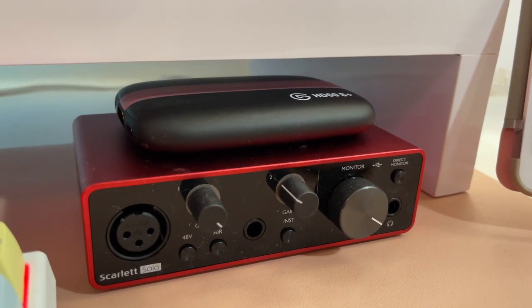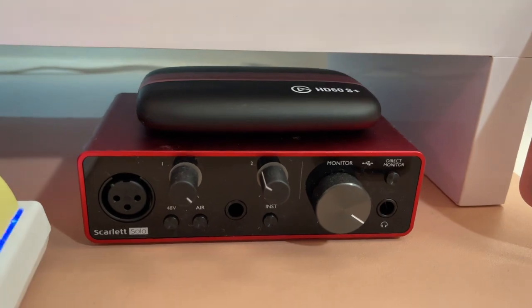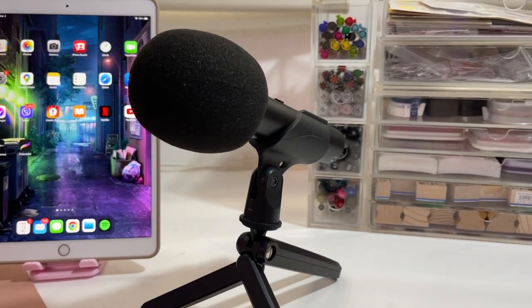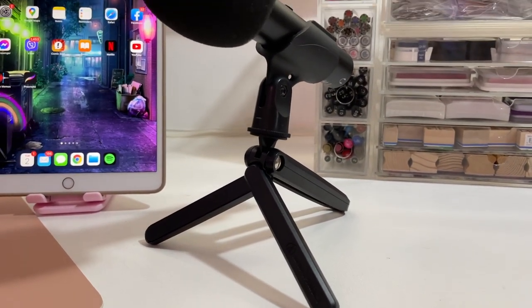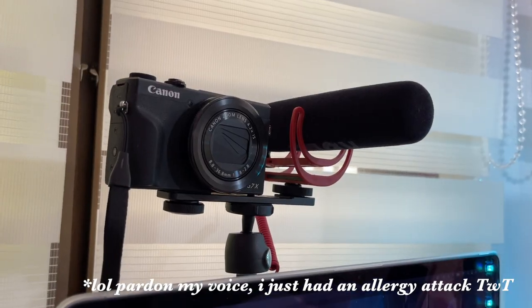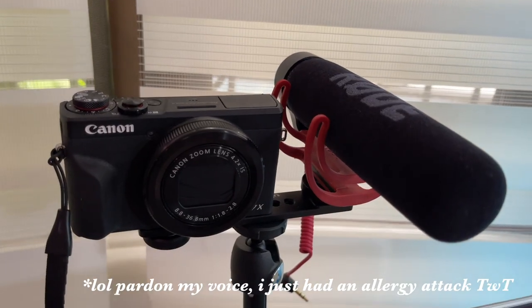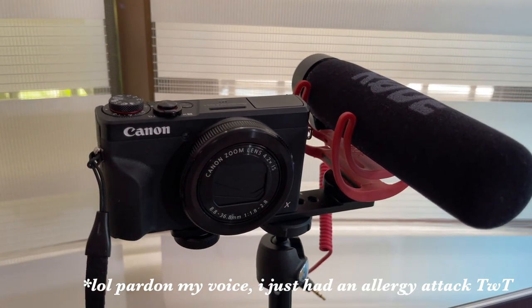And here are my stream essentials: my Scarlett Solo audio interface and Elgato HD60S Plus capture card. These were sold out practically everywhere during the height of the lockdown and it was so hard to get them — if you did find them, they were double the price, it was insane. I use an Audio-Technica 2100X USB-XLR microphone. Apart from having great sound quality, you can use it either as a USB mic or as an XLR mic. For content creation, I use a Canon G7X Mark III and my iPhone 12 Pro Max. I also use a Rode VideoMic Go.